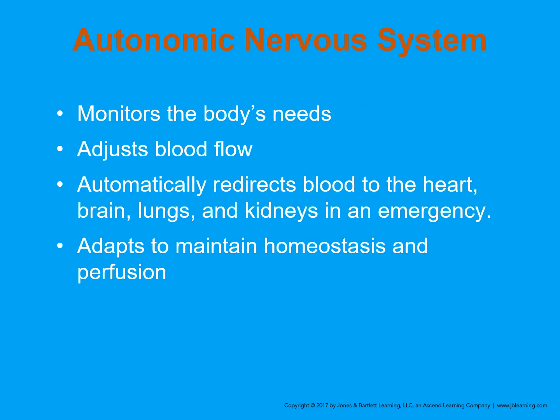The autonomic nervous system, the fight-or-flight system, monitors the body's need for blood and where it needs to go. It adjusts blood flow by either adjusting the pump — having the heart beat harder or faster — or by directing blood using the vessels, either constricting or dilating them. In an emergency, it directs blood to the heart, lungs, kidneys, and brain, while constricting vessels in the skin — that's why we get pale skin when a patient goes into shock. The whole goal is to maintain homeostasis and perfusion.